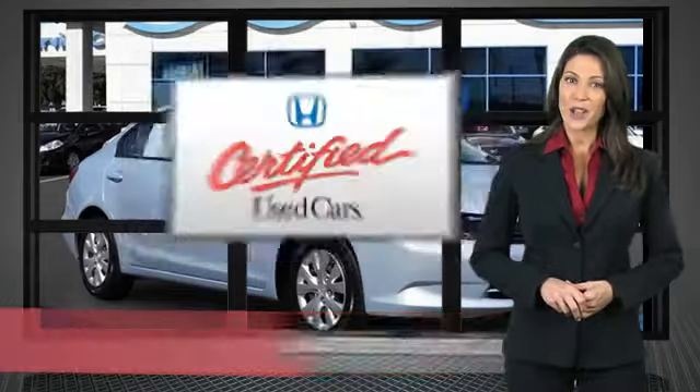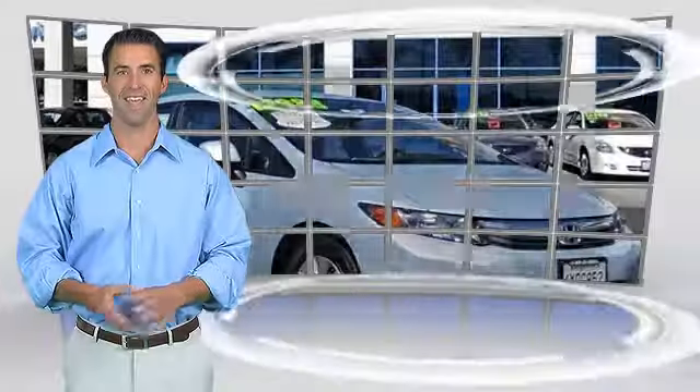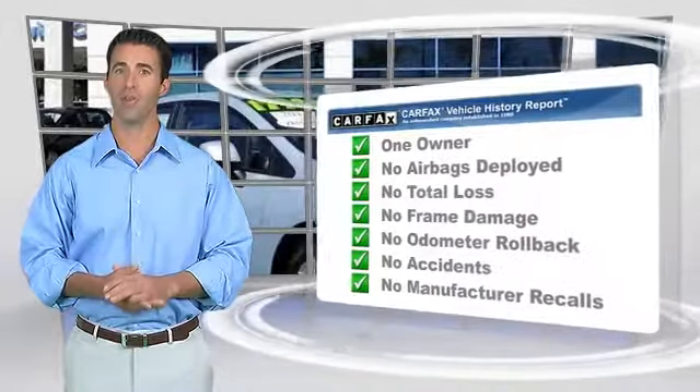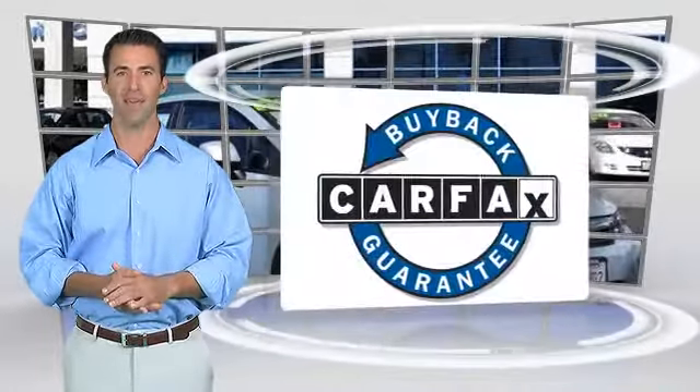Honda Certified Used Cars — so reliable, they're certifiable. This is a one-owner vehicle with the Carfax Vehicle History Report. Be sure to find a complimentary copy of this report online or contact the dealership. This vehicle qualifies for the Carfax Buy-Back Guarantee.